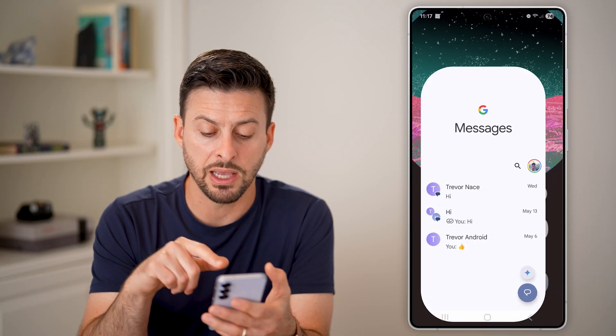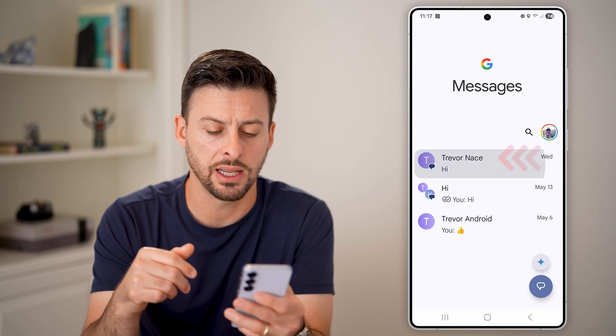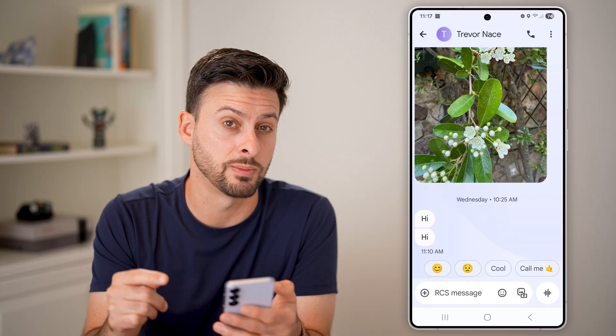Do the same thing for messages. Check to see if there are any messages incoming or outgoing that you didn't send. Tap on a few of the recent ones and make sure you sent all of those messages — that someone else random didn't send them for you.